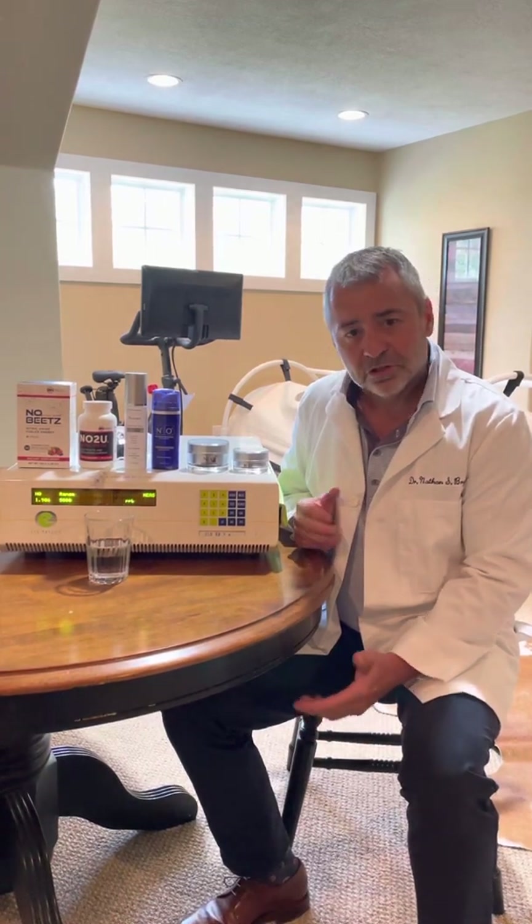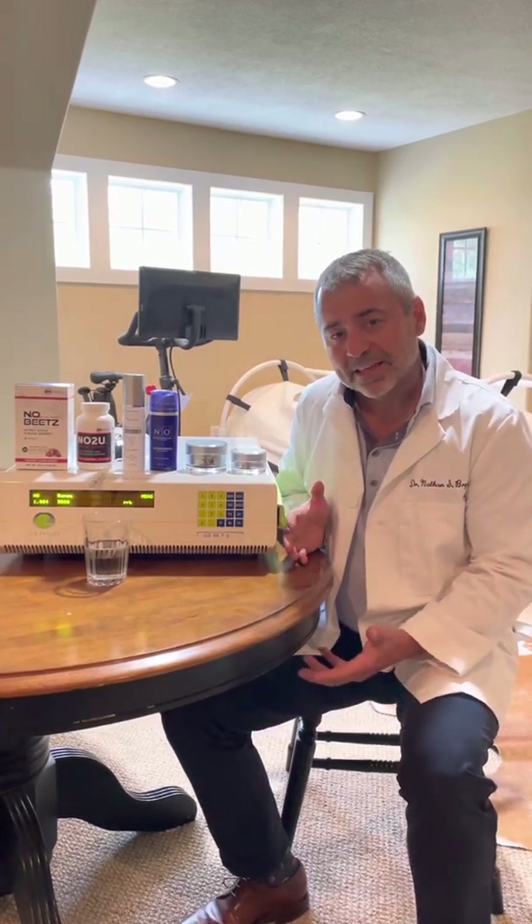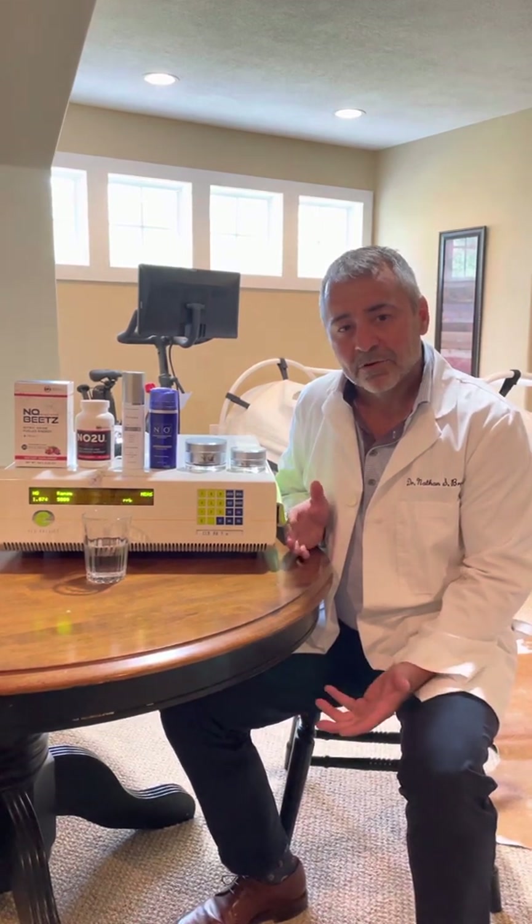I want to introduce you to two new companies. One is Pneuma Nitric Oxide. Pneuma means the breath of life, so nitric oxide is what gives life to humans. Pneuma Nitric Oxide is a company involved in skin care and beauty.